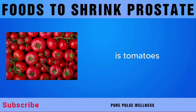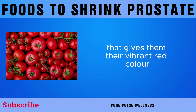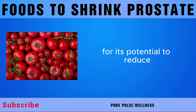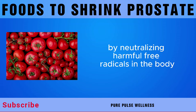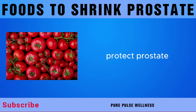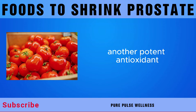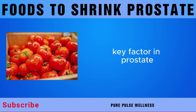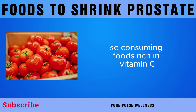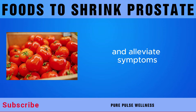Last on our list is tomatoes. Tomatoes are rich in lycopene, a powerful antioxidant that gives them their vibrant red color. Lycopene has been extensively studied for its potential to reduce the risk of prostate enlargement and prostate cancer by neutralizing harmful free radicals. Tomatoes also contain high levels of vitamin C, another potent antioxidant that supports immune function and helps combat inflammation, which may reduce inflammation in the prostate gland and alleviate symptoms.